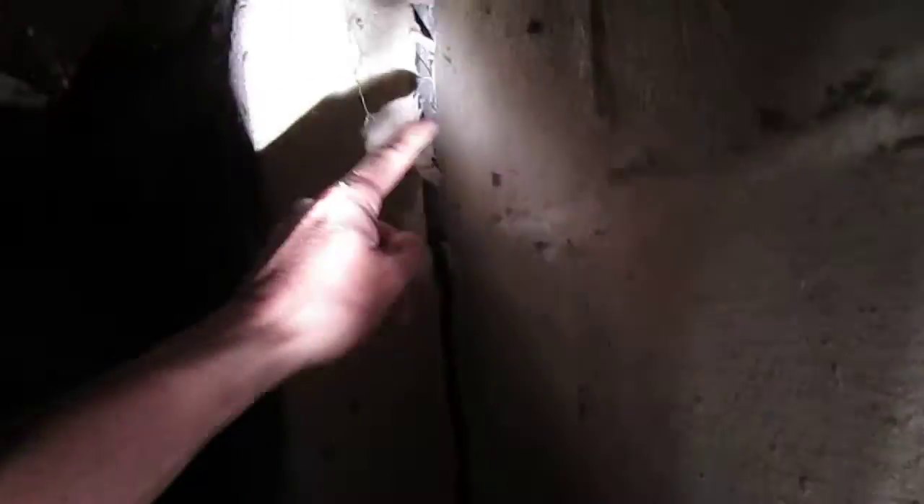This is called a pilaster, which is put on there to stiffen the wall. It's just like a half a block stuck on top of the block — stuck onto the brick under the block. I don't think they do that that way anymore because when the wall bows in, it really doesn't do much to help stop it, if anything.